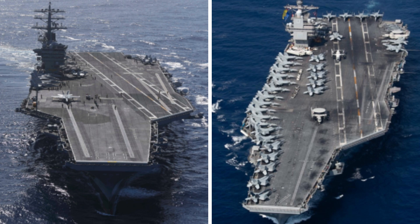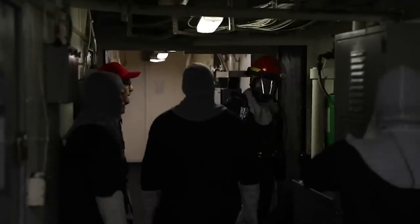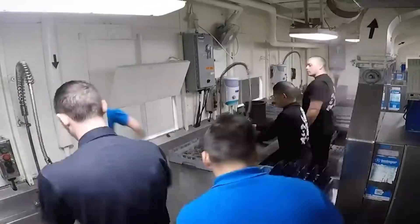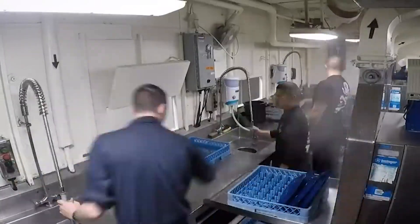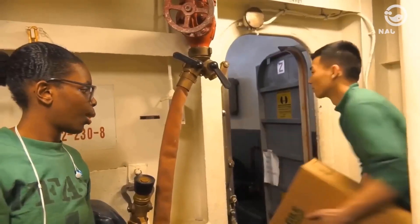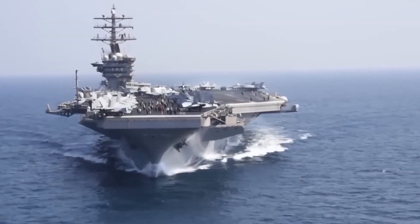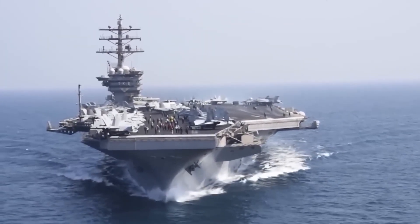A keen observer pointed out that although these ships share the same footprint, the Ford has undergone a space makeover, enhancing carrier life and work for better efficiency. The Ford, in contrast to the Nimitz, has two galleys instead of five — one in the rear that is centralized and another forward designed to serve the carrier's air wing.